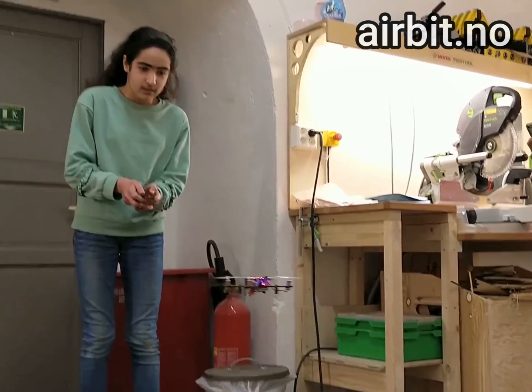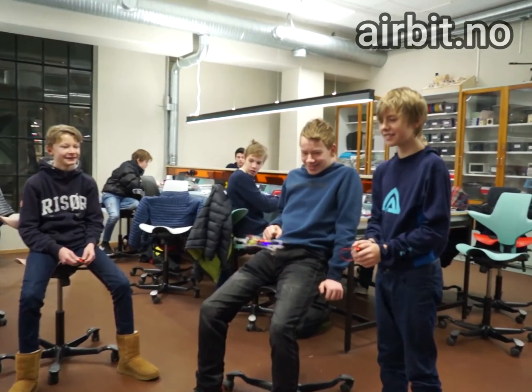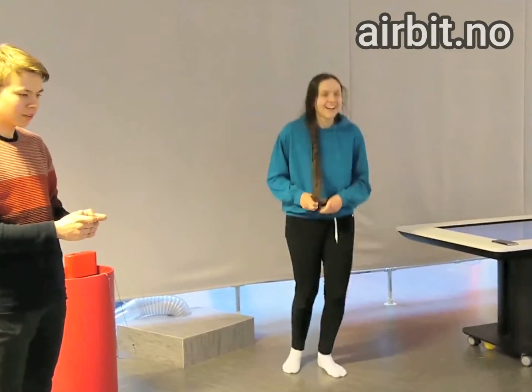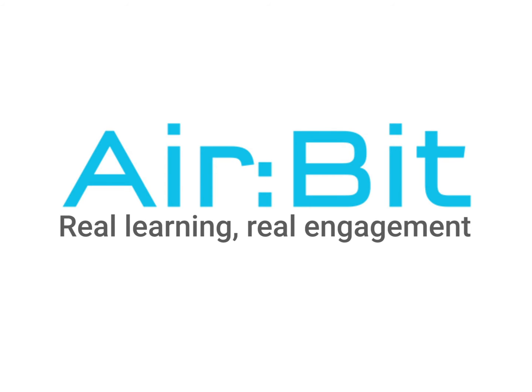AirBit is tested by more than 200 teenagers across Norway. To take your teaching into the 21st century, visit airbit.no. AirBit — real learning, real engagement.